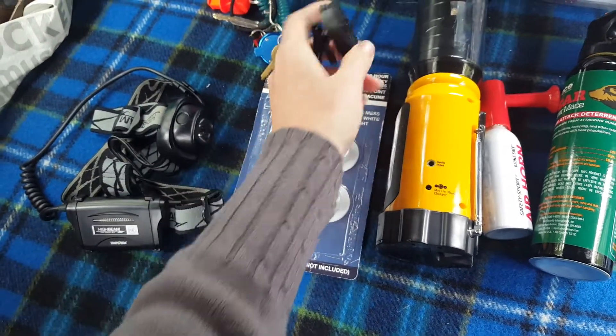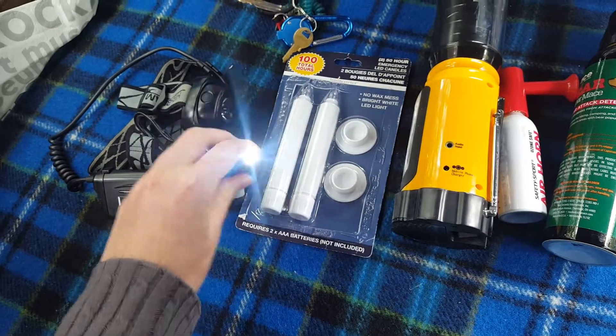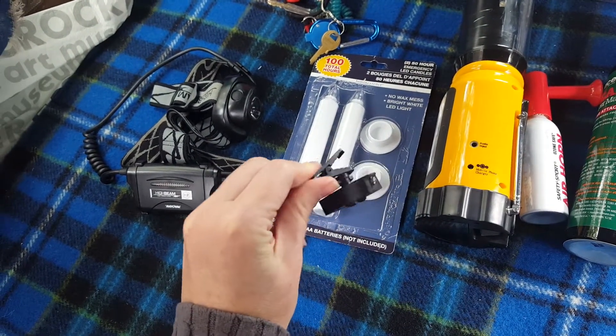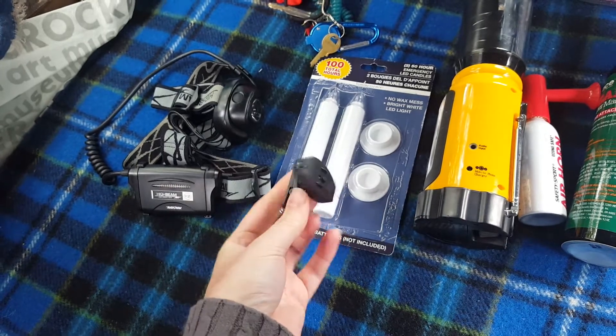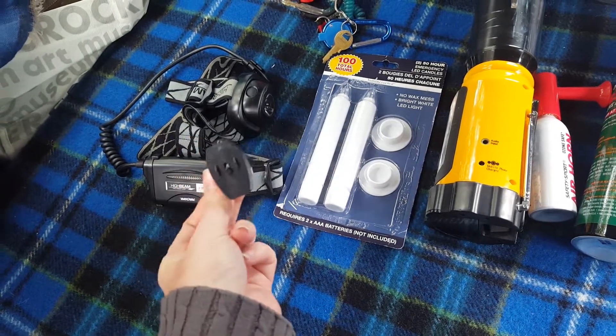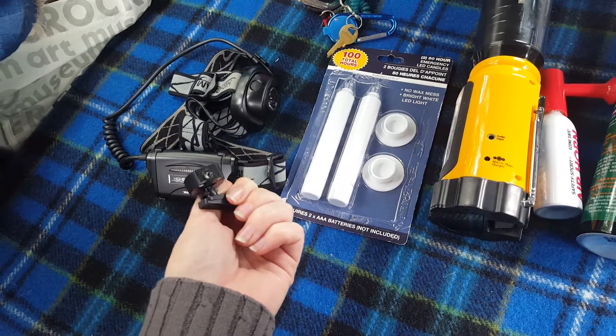I also found a little clip LED light — there were so many little lights like this around the house. It has a nice little clip so you can attach it anywhere: in the car, on a curtain, wherever — to read or write by.